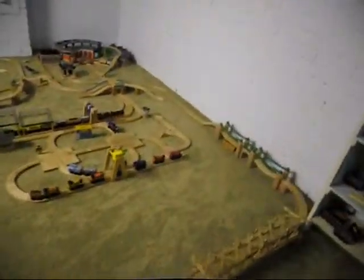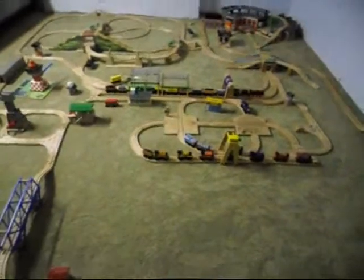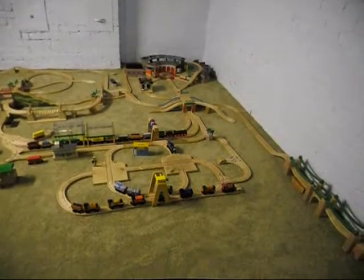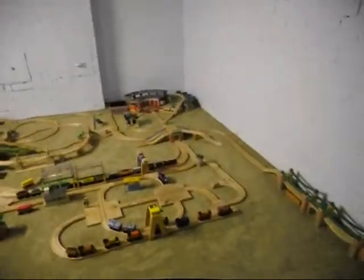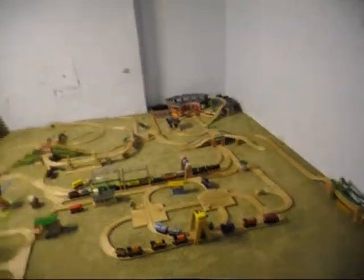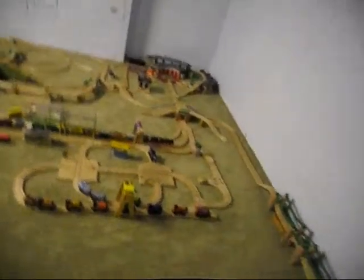I have actually done some modifications to this train layout in the past. From time to time I just take the train set apart and build a new one. Of course, I never build the same layout twice, for obvious reasons. But here's the one that is here as of the time this video was posted, which would be on July 9th, I believe.